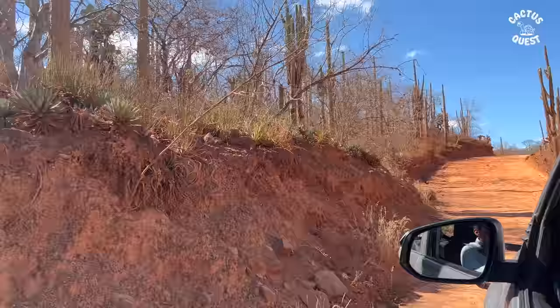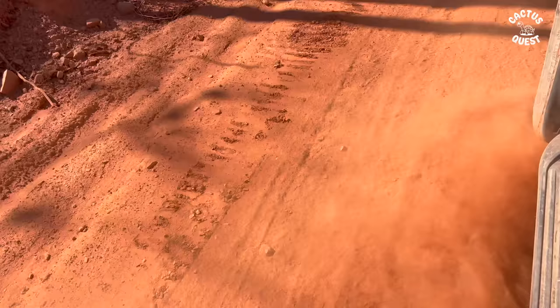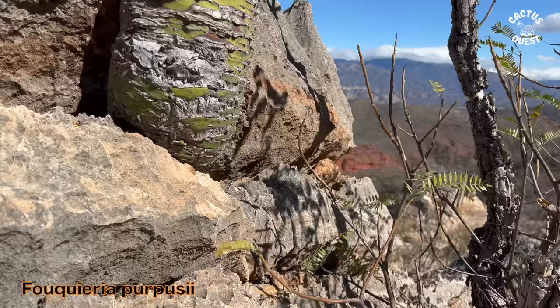The zone has changed from where we just were and we're approaching a very special location with purpose. I'm excited — this is the number one thing I wanted to see on the trip. Even if we went home tomorrow, this would already have been an epic trip.